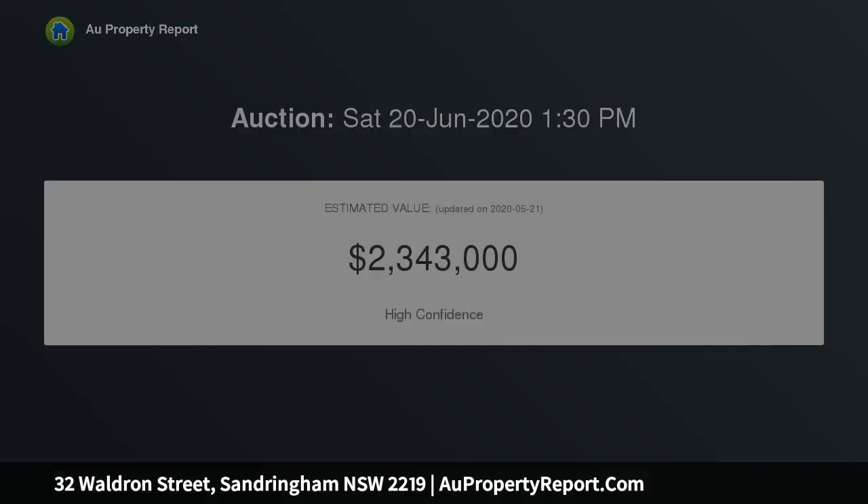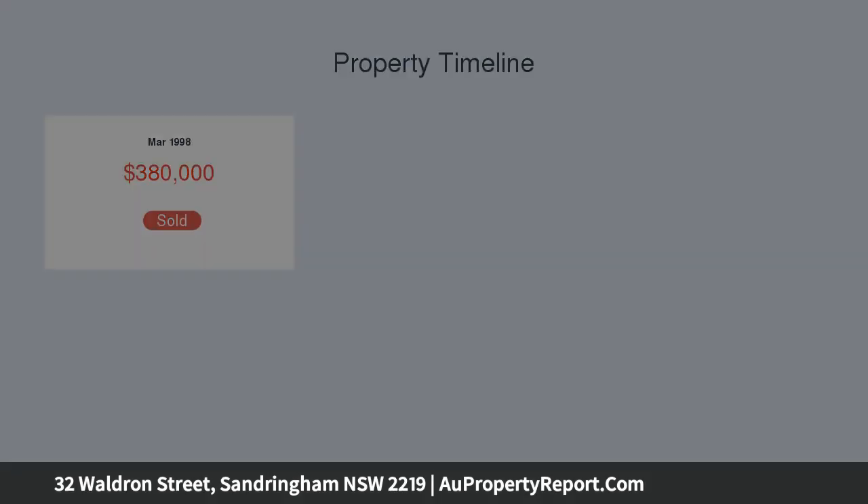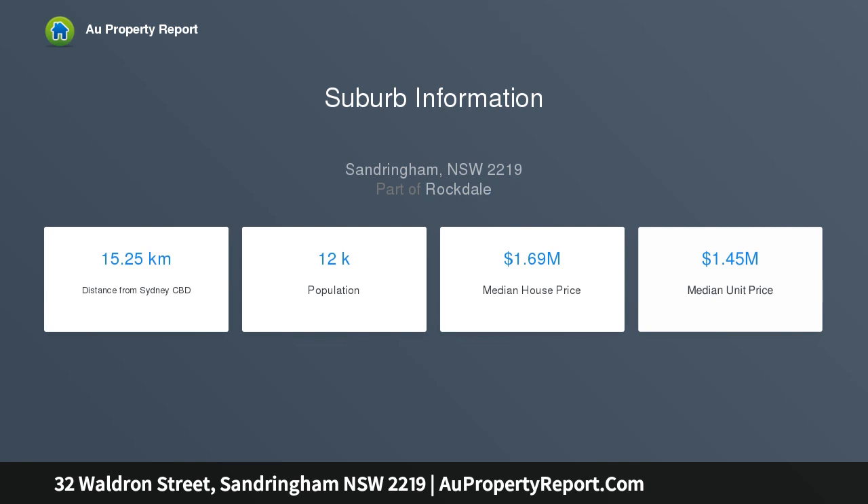Interiors display soaring ceilings and polished concrete flooring. Watch sunsets from the alfresco deck and barbecue terrace. Superb selection of living areas with custom timber joinery, established garden and sun-drenched lawn with a bonfire pit, and a gourmet island kitchen with single slab marble and jewel ovens.